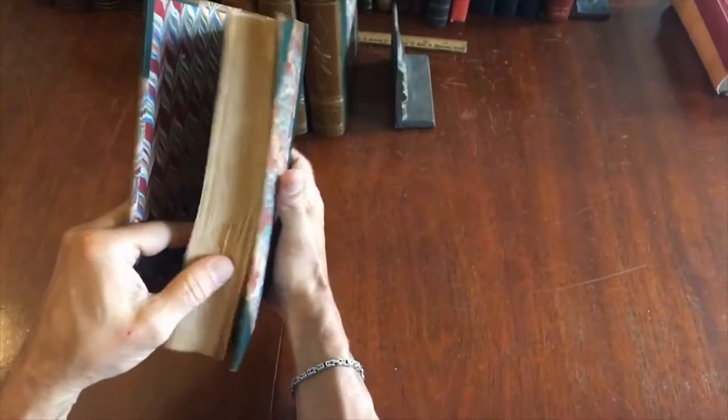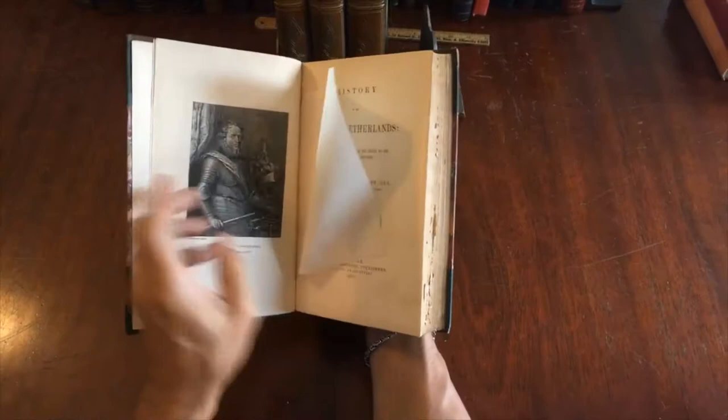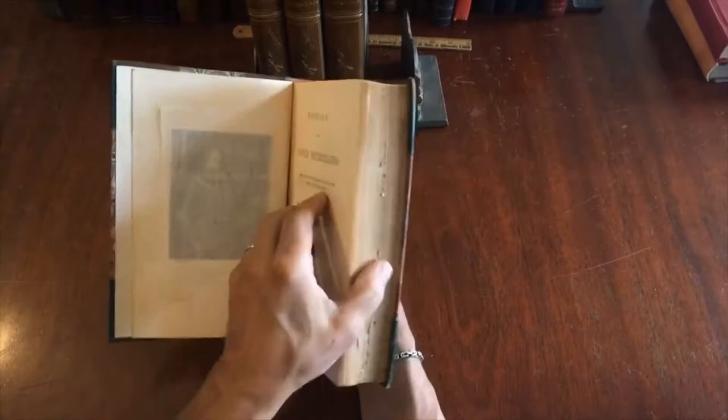You'll see that quite often with green leather bindings — the spines are more of a brown. The final volume features a portrait of Prince Maurice of Orange Nassau. This four-volume set is available now online from me, Brian DiMambro.